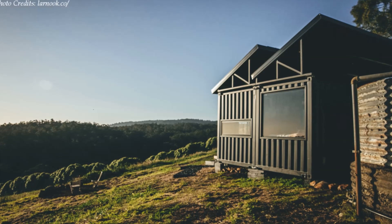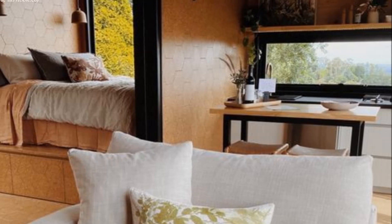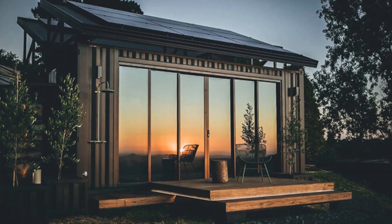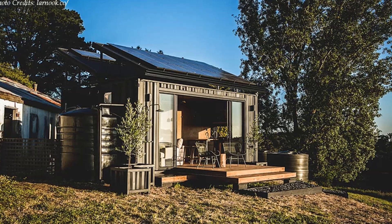One of the containers houses a living area and a kitchen, while the second container accommodates a bedroom and bathroom. This cabin is fully off-grid with all the amenities you could need for an intimate escape, including rainwater harvesting and wholly powered by solar panels mounted on the containers.